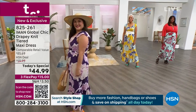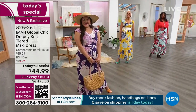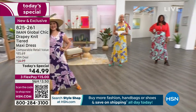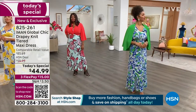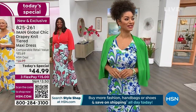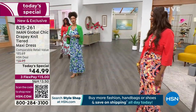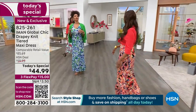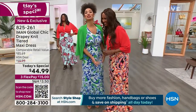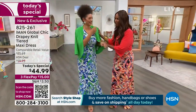Su Ming is our petite model wearing the medium in the petite length. I'm wearing a medium in the average length. Brooke is wearing small, average. Winnetka Jan is wearing the 1X. So three of us are in mediums, and Su Ming is our petite model also in a medium. Go for your normal size — you'll be in great shape. Now do a twirl for the people!